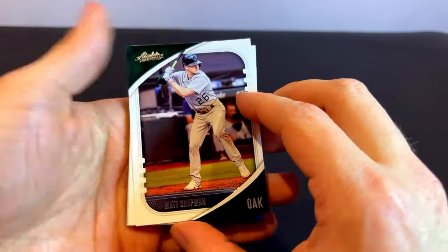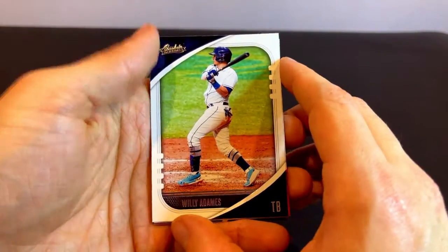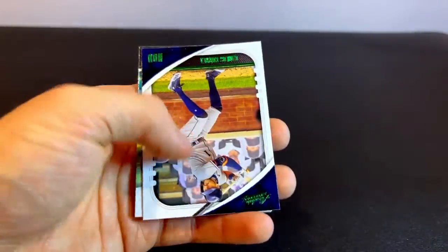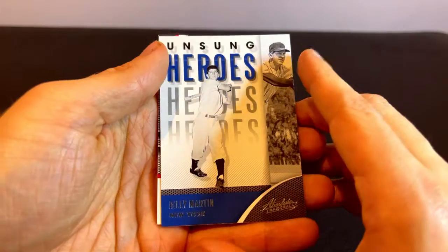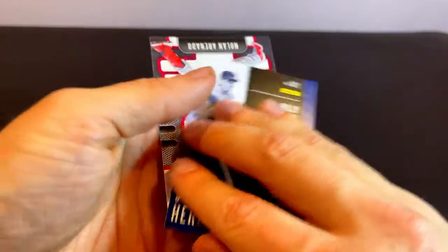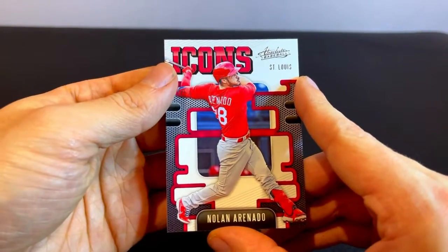We've got a Matt Chapman card for Oakland. We've got a Clayton Kershaw card for the Dodgers. This is Willie Adams of Tampa Bay. Max Scherzer of the Nationals, though he now plays for the Dodgers. We've got a Carlos Correa card for Houston — we'll see where he ends up in the offseason. Ke'Bryan Hayes of the Pittsburgh Pirates. An Unsung Heroes card — this is Billy Martin of the New York Yankees, still a pretty cool throwback card. And then we have an Icons card for Nolan Arenado, the third baseman for the Cardinals.